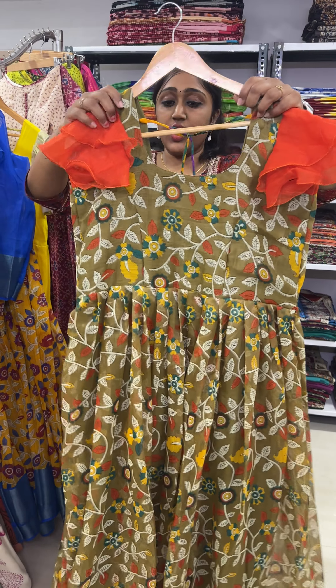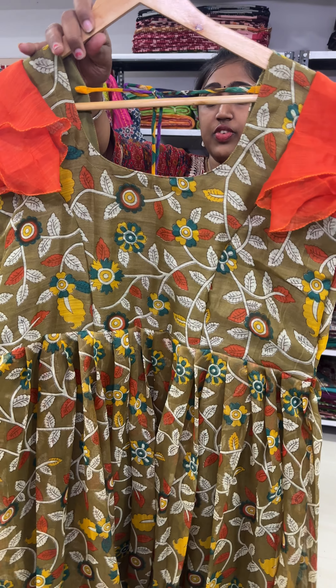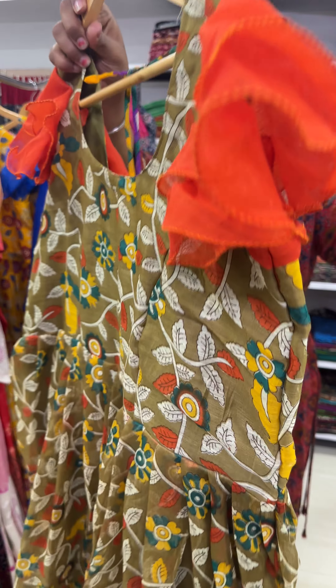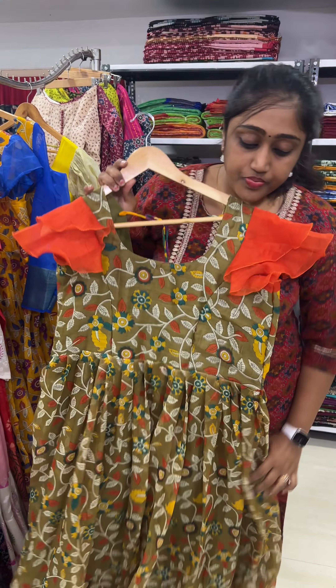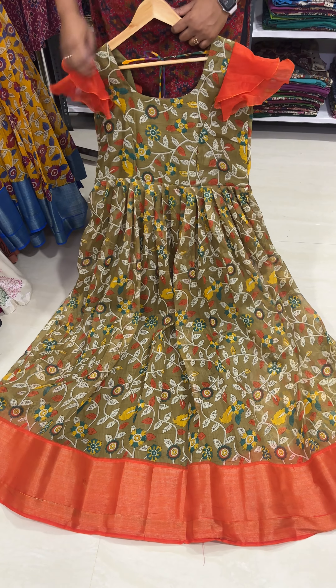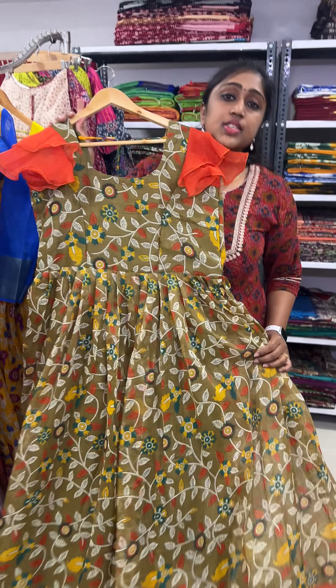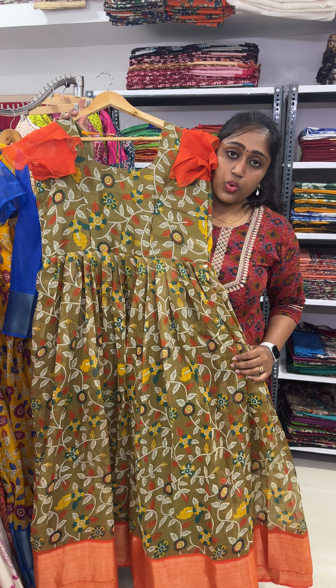Linen frocks — we have dark olive green with the orange color combination. We have given double layer ruffle sleeves for this. Very beautiful combination. 38 to 40 size, length is 56. Sale price you will be getting at 1999.